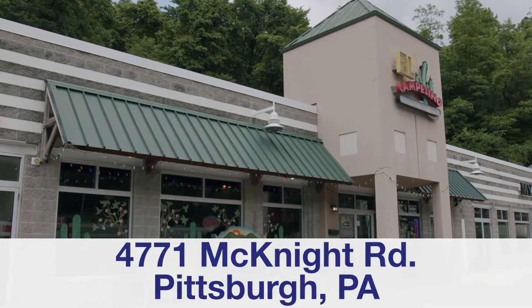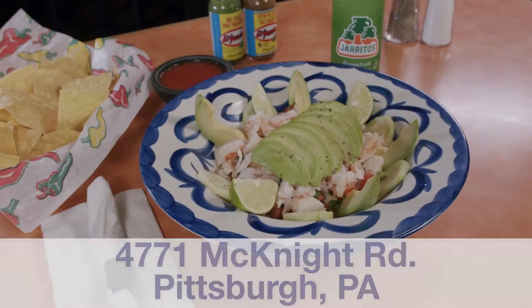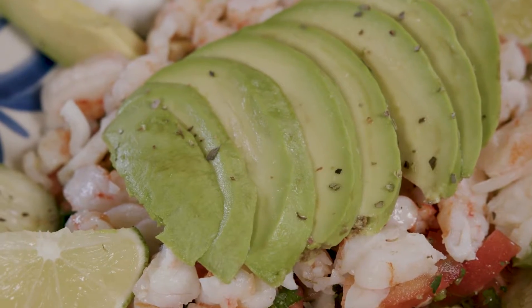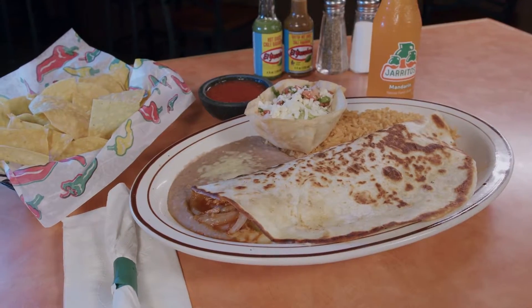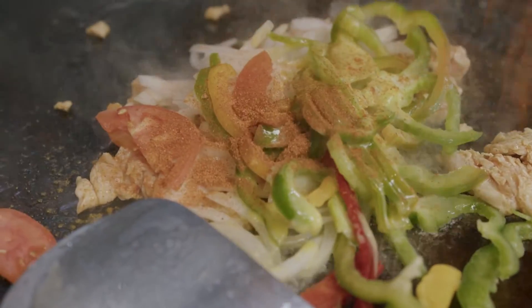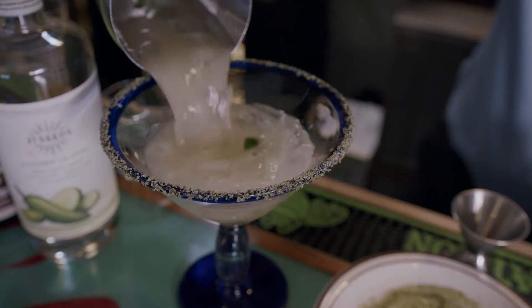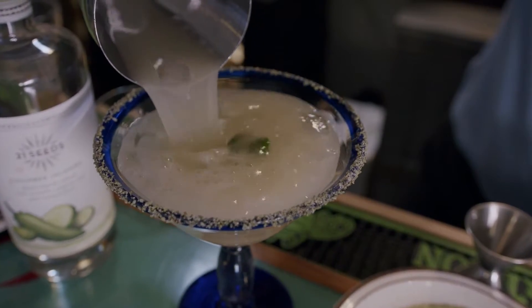Bienvenidos amigos to El Campesino Mexican restaurant. Start up with our ceviche, where we use fresh avocados, shrimp, pico de gallo, and lime juice. Try our 12-inch fajita quesadilla, melted cheese with chorizo dip, and don't forget our famous jalapeño margarita.